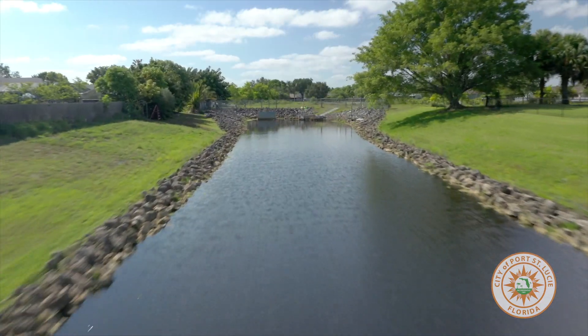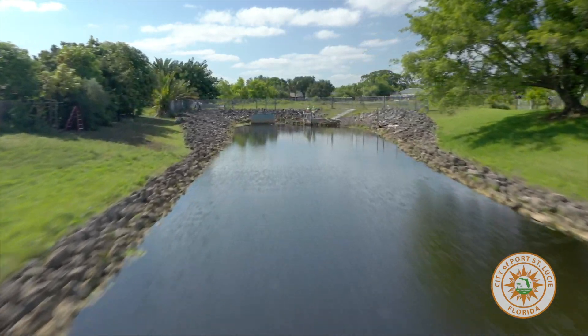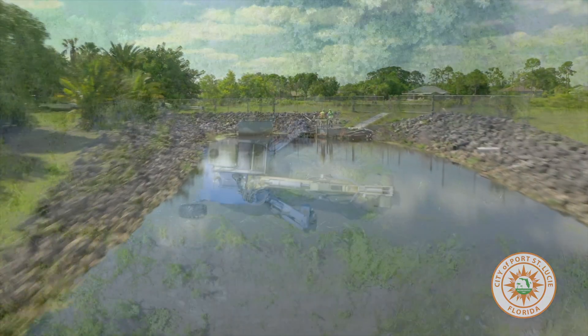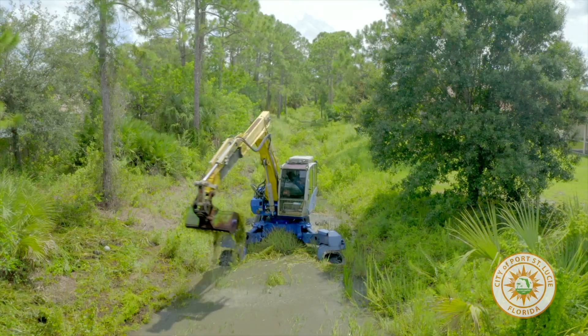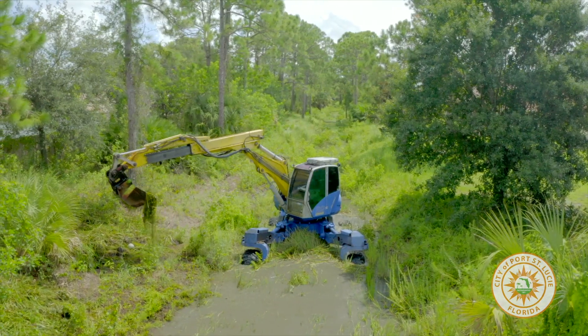Five days before an expected storm, Public Works will begin monitoring stormwater levels and make adjustments as needed. At that time, they'll also begin daily inspections to identify and remove any blockages found in waterways, pipes, structures, or bridges.